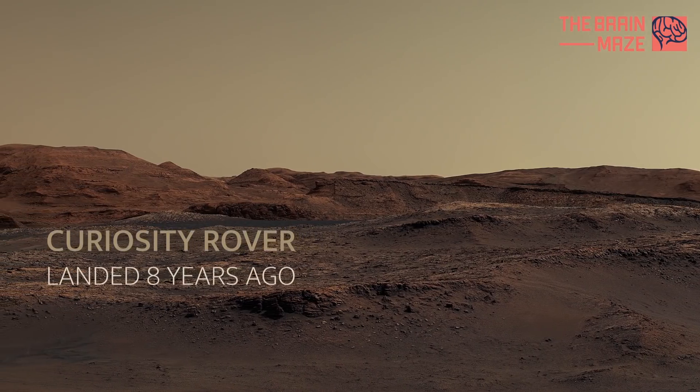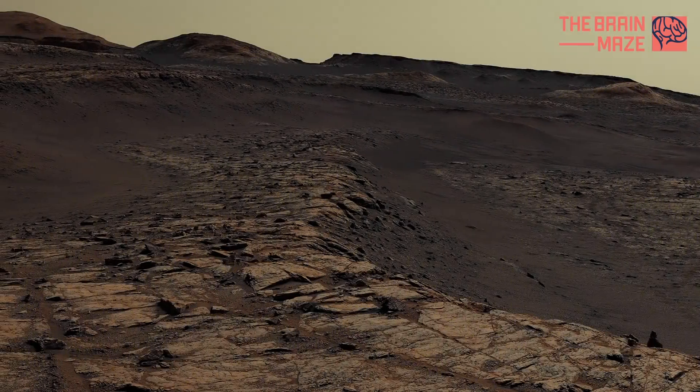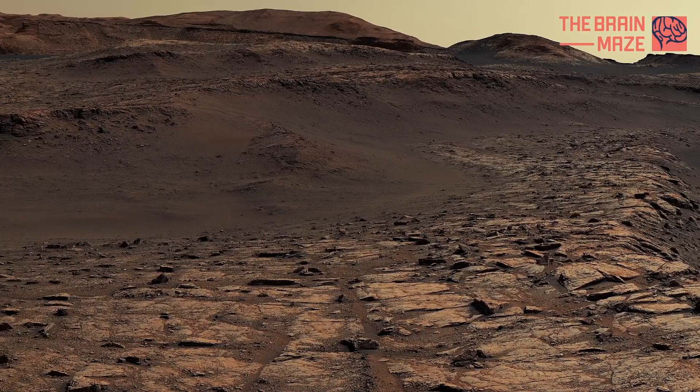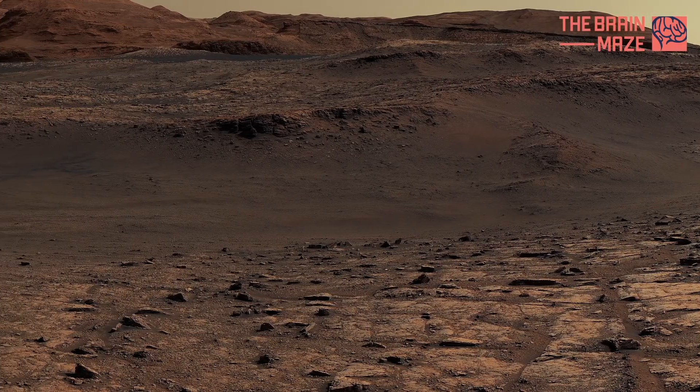Curiosity rover touched down on Mars eight years ago, precisely on the date of August 6, 2012. For over 3,000 Martian days, the rover has slowly explored the surface of Mars, sending our way intriguing images.